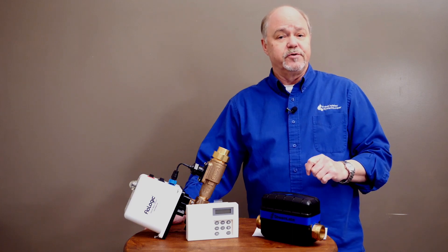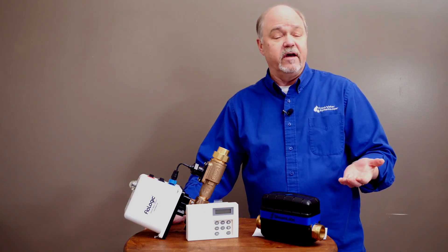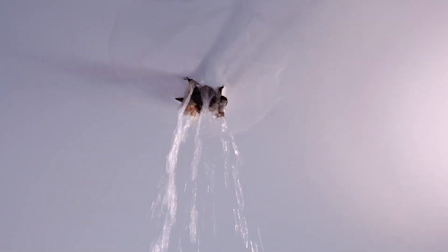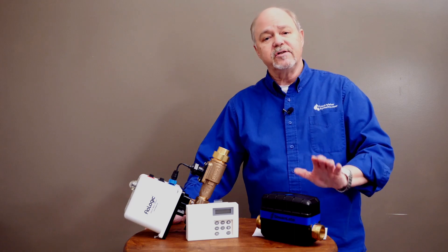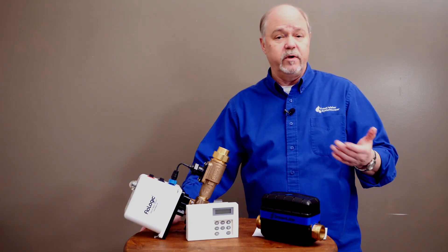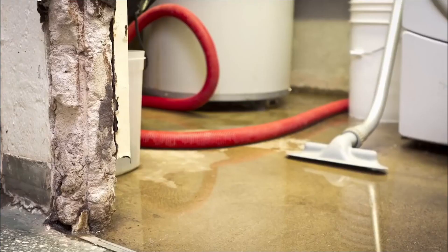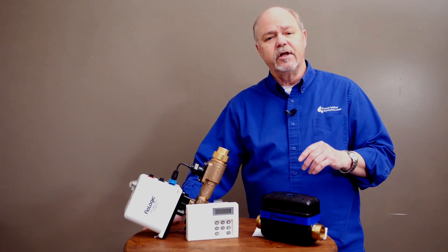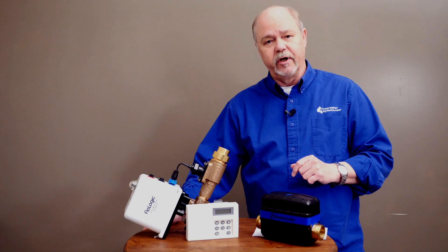Severe episodes of water hammer can cause things to fail, and when they fail it's usually catastrophic. Corrosion, pinhole leaks — all kinds of things cause leaks that become water damage. That's when water comes out of the plumbing system onto the floor, floods basements, floods your kitchen. There's just a numerous amount of damage that can happen during a leak.